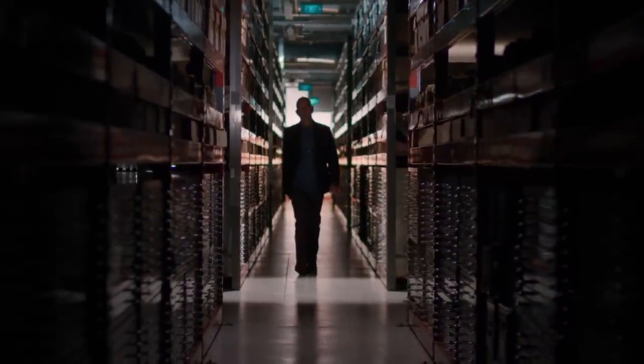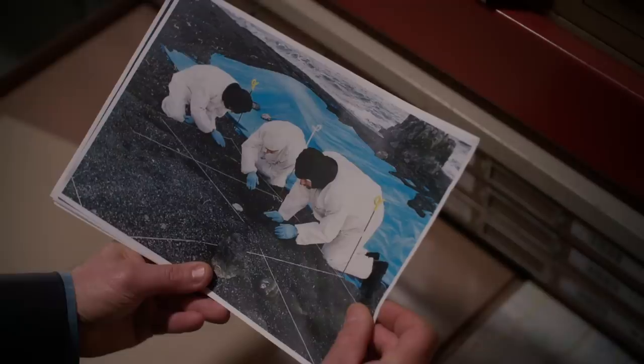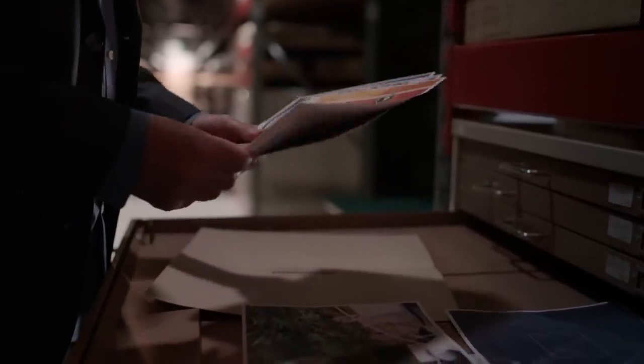A handless corpse is washed up on a remote beach. Investigators have little to go on. Who is he? Where has he come from? And who has murdered him so brutally? In this case, the science of pathology provides the investigation with crucial data. A segment of skin proves to be key as science unravels the macabre story of Operation Red Rocks.